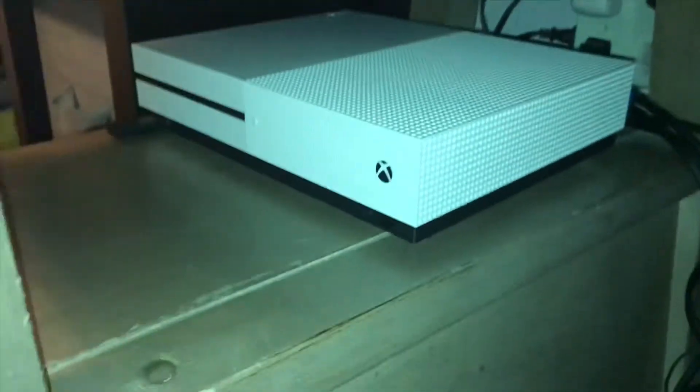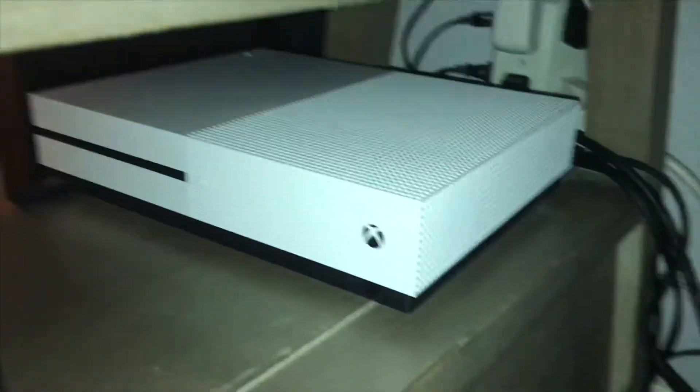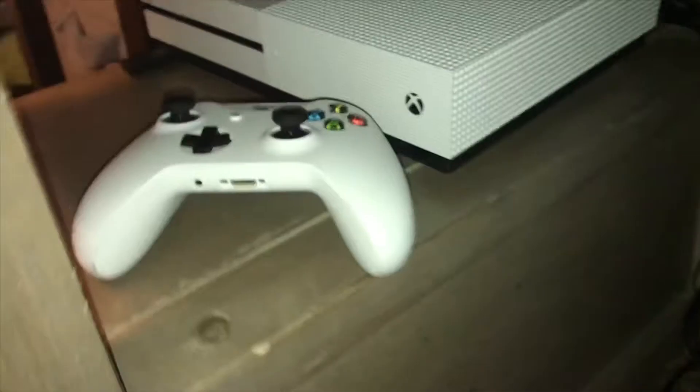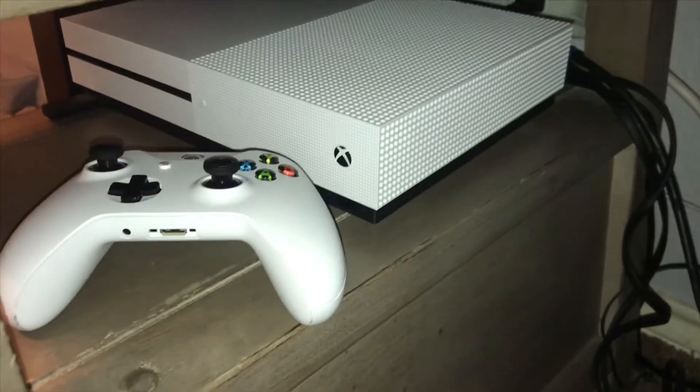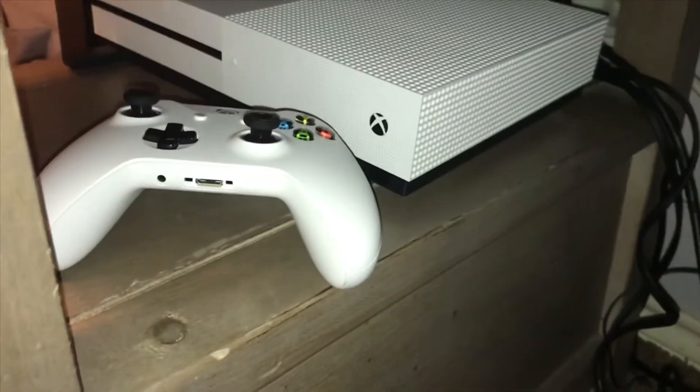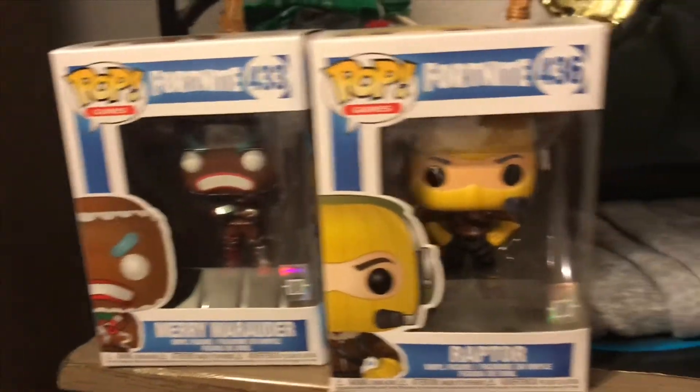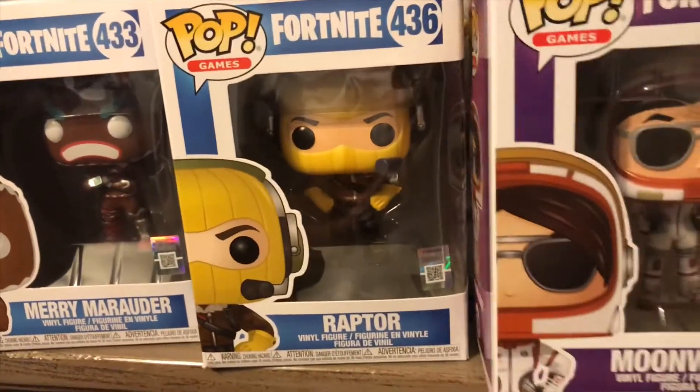So this is my next item. A brand new Xbox One S, with the controller. My old Xbox was the original Xbox One — it was kind of old and it wasn't running well. I also received these three Funko Pop vinyls right here: Moonwalker, Raptor, and Merry Marauder.